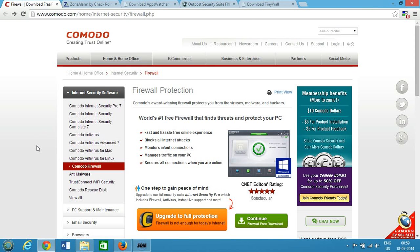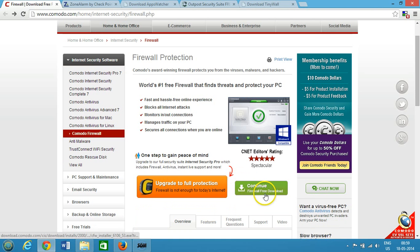Hi guys, this is Amit and in this video I'm going to show you the top five free best firewalls for Windows. The first one is from Comodo — it claims to be the number one free firewall that finds threats and protects your PC, with a fast and hassle-free online experience. It blocks all internet attacks, monitors incoming and outgoing connections, and manages traffic on your PC. You can get this software for free by clicking 'Continue Firewall Free Download' for Windows.